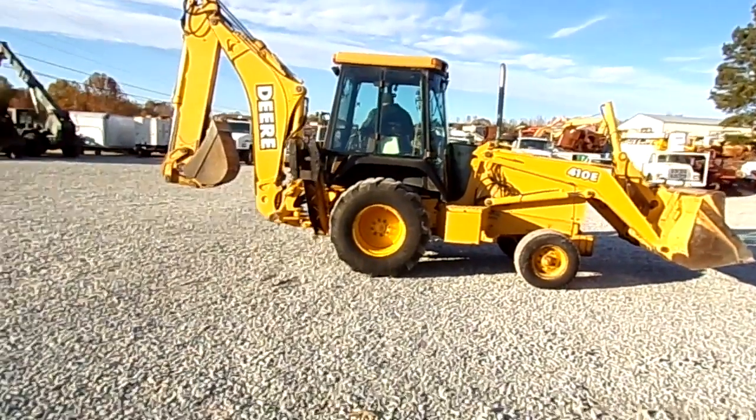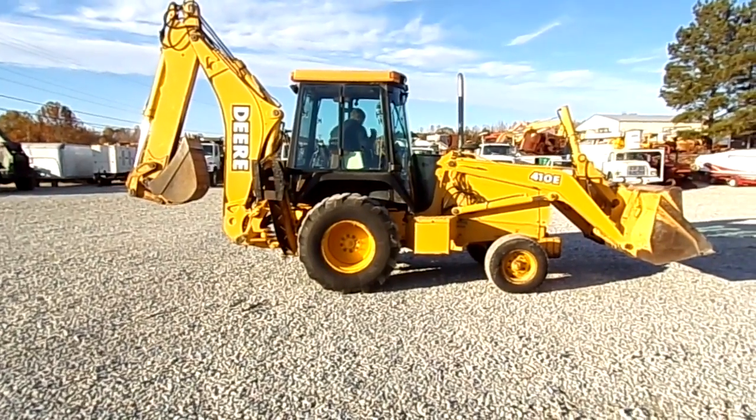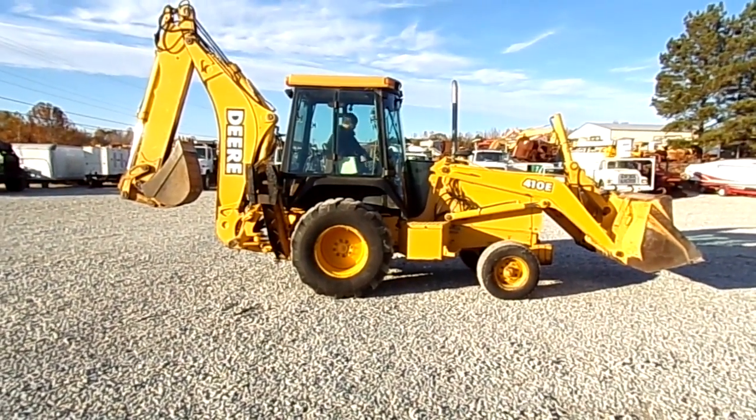County machine. Like I say, it's been in a county all its life, right here not too far from us.